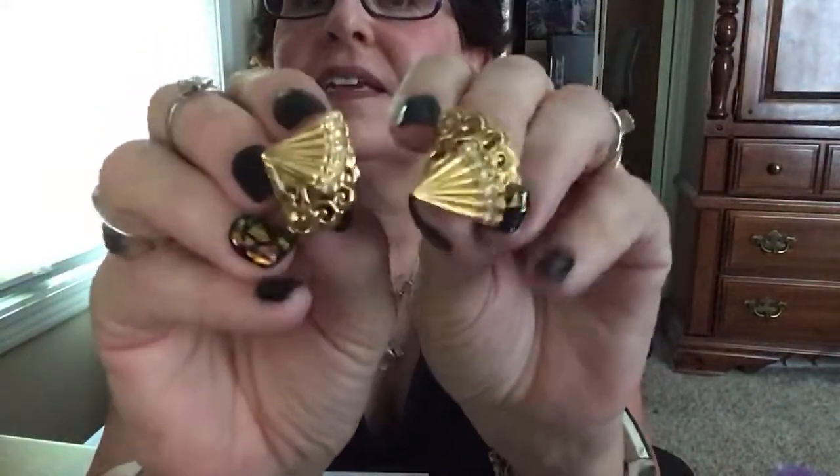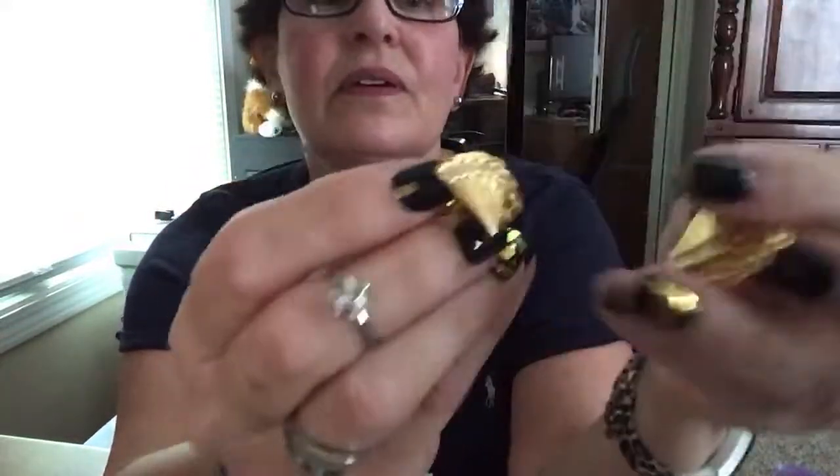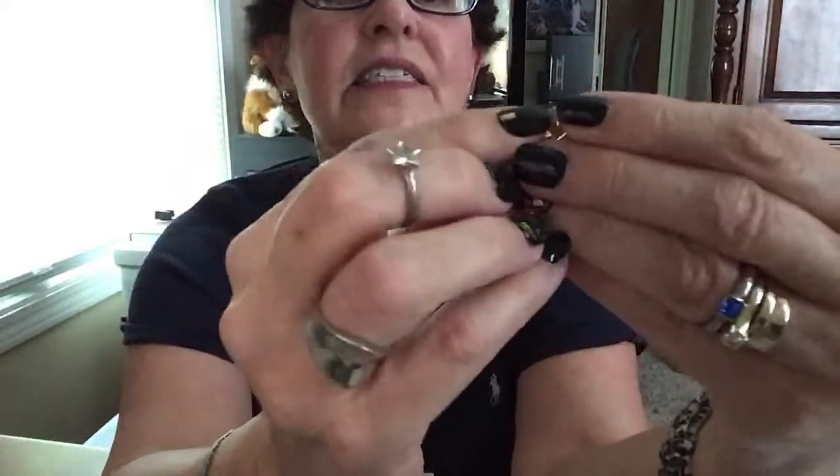Oh man, that's a cute earring — I love that! Let's see if I can find the other one. These are so cute — they're like fan-shaped. Little fan shapes with the rhinestones in them. You guys know my taste, don't you? I think they're Avon because anytime you see that little square with a tiny round dot circle in it, that's Avon.